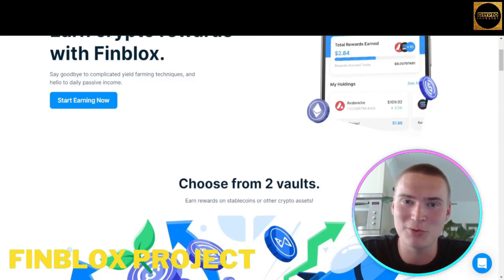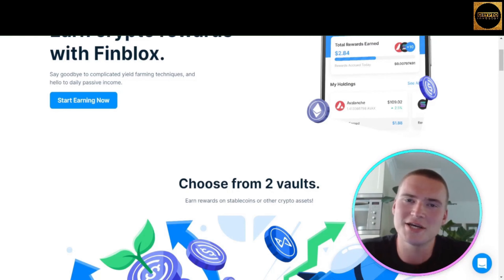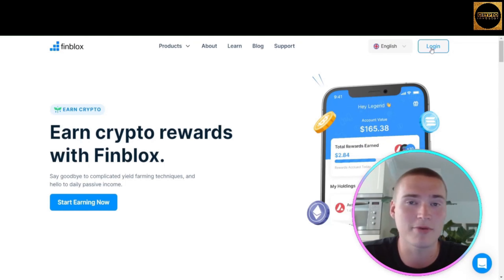Before we start, all the links you will need for Finblox will be down in the description. As you can see, we are on the Finblox website. They also have a very easy-to-use app on both the Google Play Store and the App Store, and they also have a web app which you can access at the top menu by pressing login, signing up, verifying your account, and then using the web app.